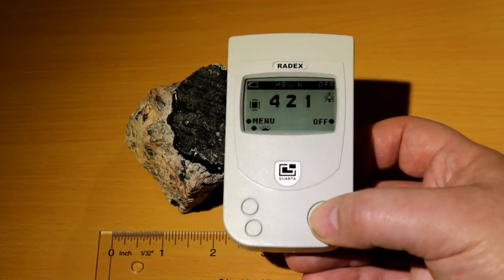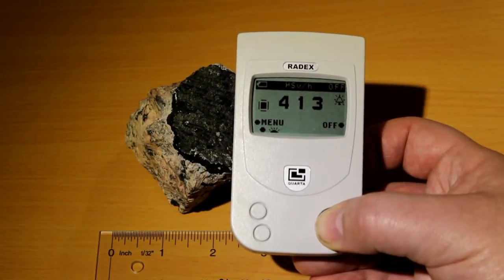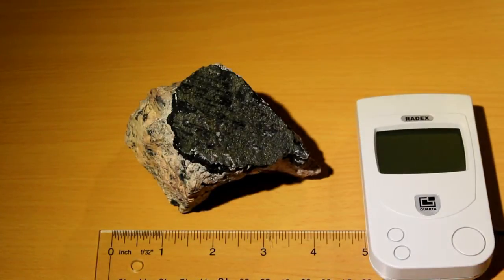Let's switch it off again. Now it's silent. This is really a lot, but it is still not strong enough to seriously harm a human being or an animal if you hold it in your hands just for a few minutes.